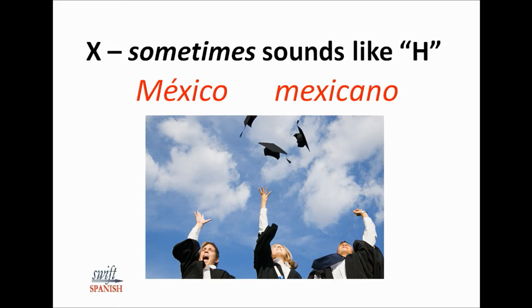Now, the X once in a while is pronounced like an H. The most common examples are Mexico and Mexicano — that's how they pronounce Mexico and Mexican. There are even a couple of other pronunciations for the letter X, but they're extremely uncommon, so we're not going to worry about those. Usually the X is pronounced exactly the same way we pronounce it in English. Here are some names with X that sound just like the English X: Roxana, Maximiliano.